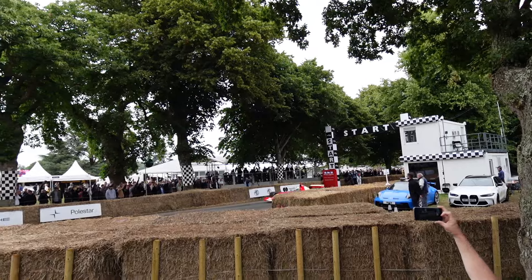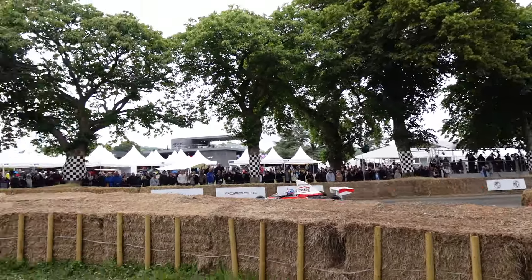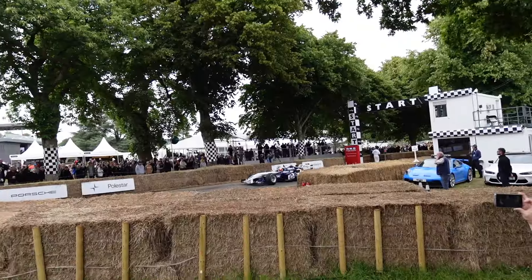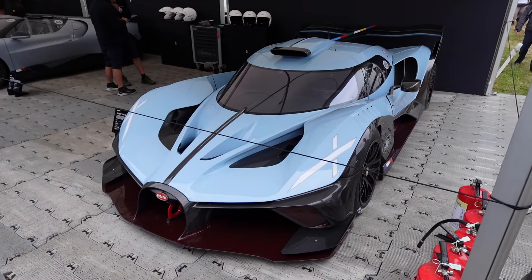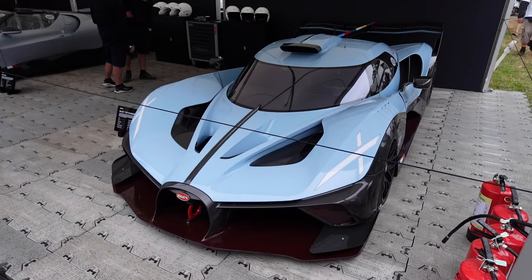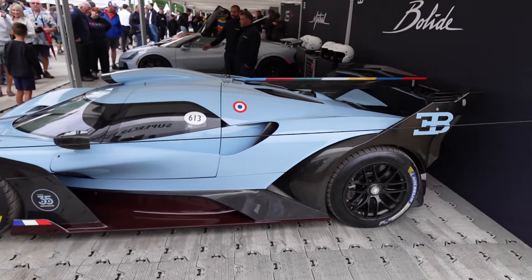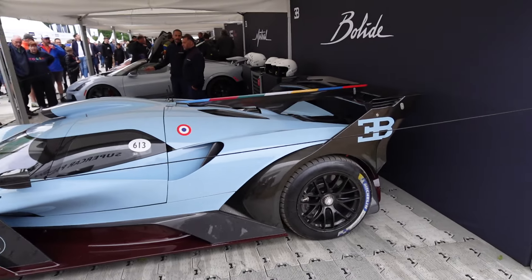Welcome back to the channel — it is day number two at Goodwood Festival of Speed. Here you have the Bugatti Bolide with the livery playing homage to the Type 35. Only 40 of these will ever be made, so it's really cool to see one here. I love the livery — it's playing homage to the Type 35 and it's their 100th anniversary. The navy carbon at the bottom with this gold kind of colour at the top and the exposed carbon fibre looks so cool.